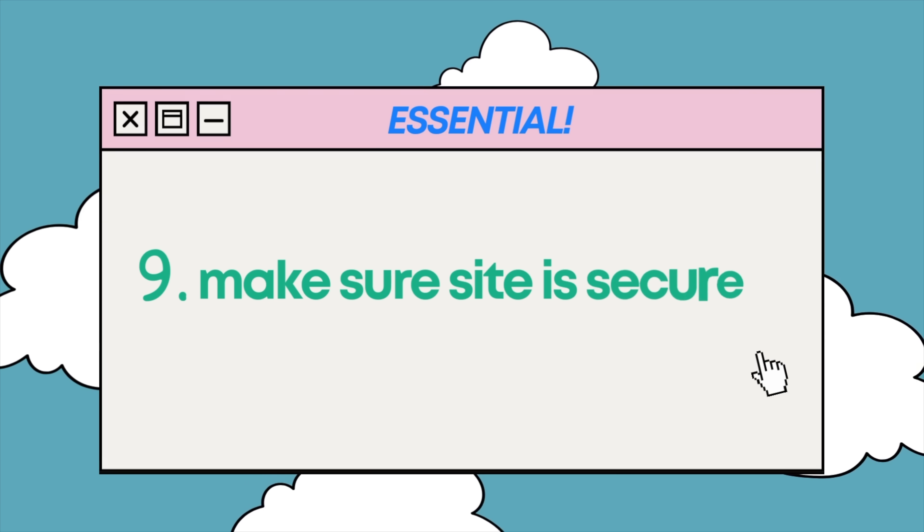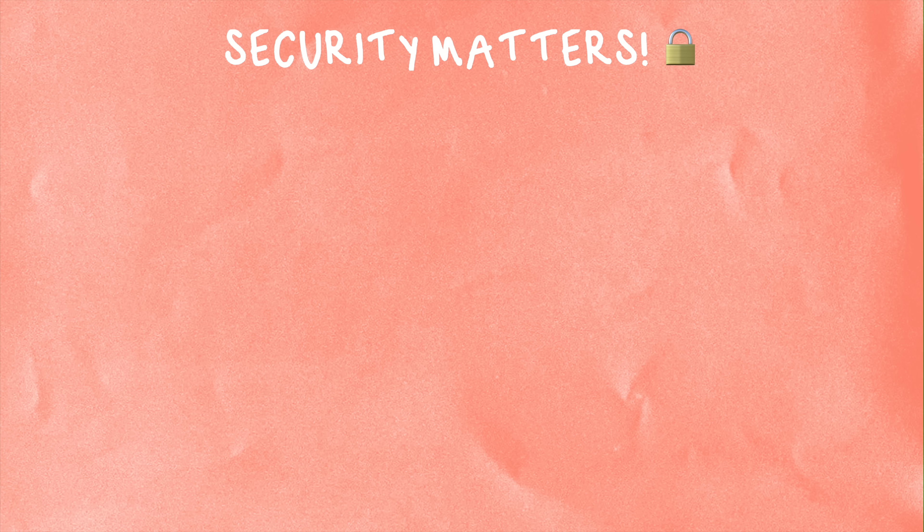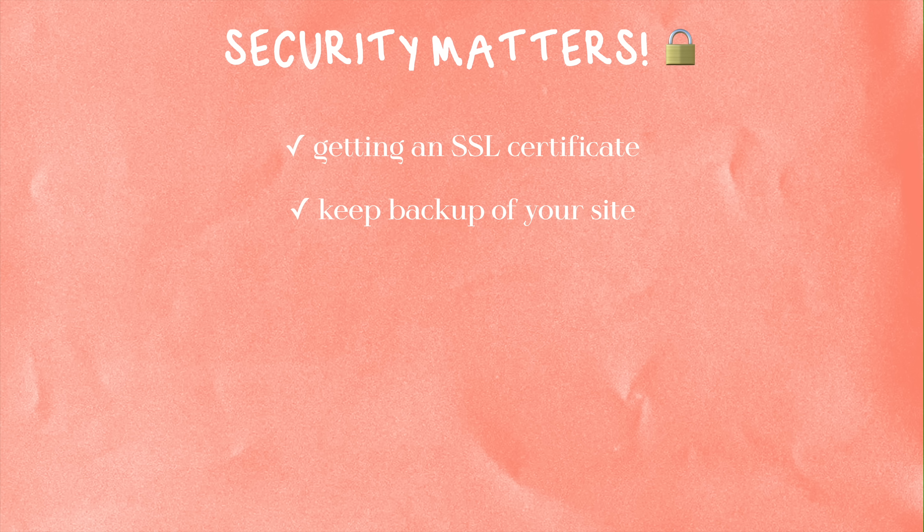The next thing you want to do is make sure that the site is secure. Do not overlook this. Make sure to include items on your checklist like getting an SSL certificate — Durable does handle core security features like that, which is great. And you're also going to want to ensure that you have a backup of your website. Things like that can just help you with overall peace of mind after you launch.